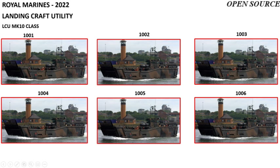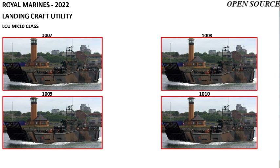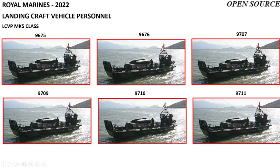The Royal Marines operate ten LCU Mark 10, or Landing Craft Utility vessels. These are numbered 1001, 1002, 1003, 1004, 1005, 1006, 1007, 1008, 1009, and 1010.